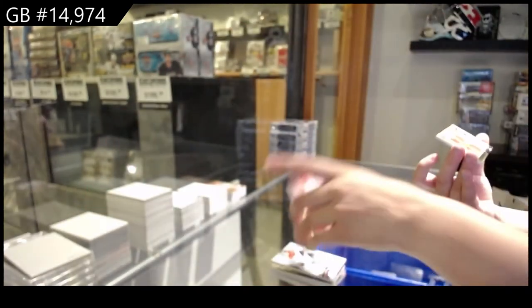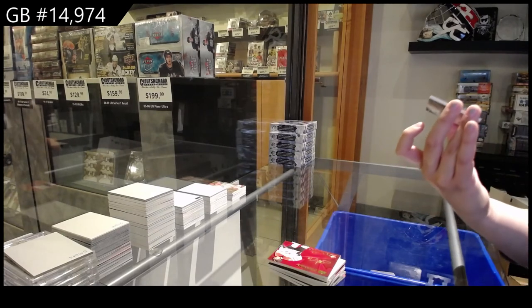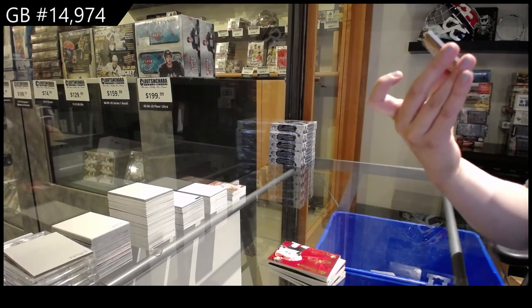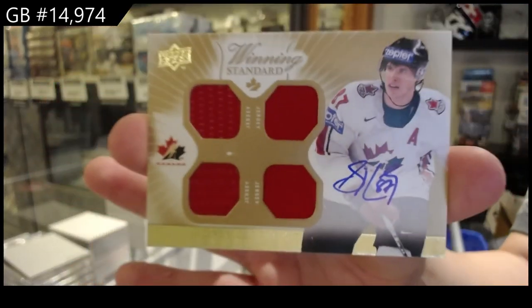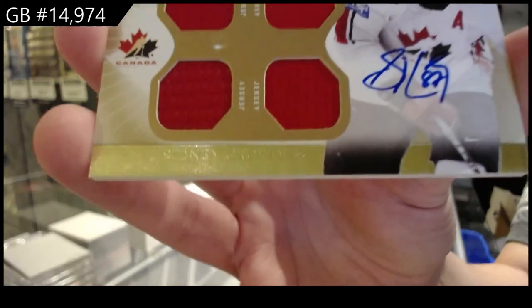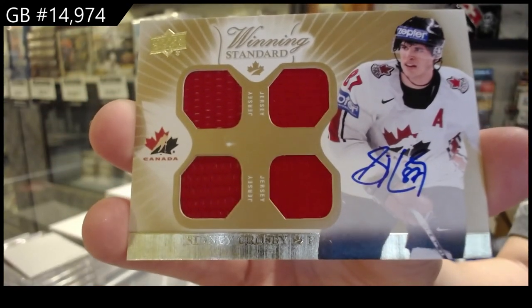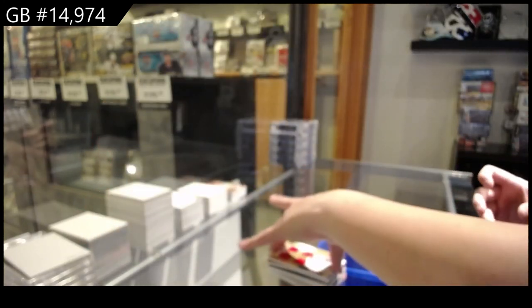We finish off with a quad jersey auto — it does not appear to be numbered, but it is Sidney Crosby. Tiny bit of damage in the middle there, but otherwise a very beautiful card. Sidney Crosby quad jersey auto — there we go folks, randoms coming up next.